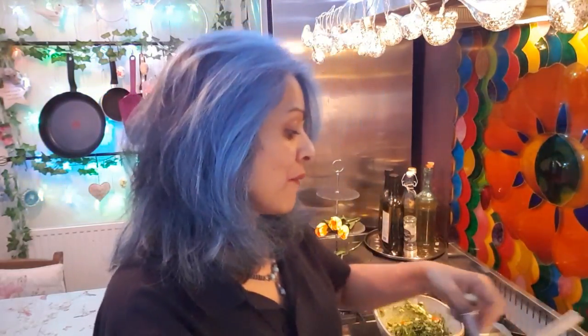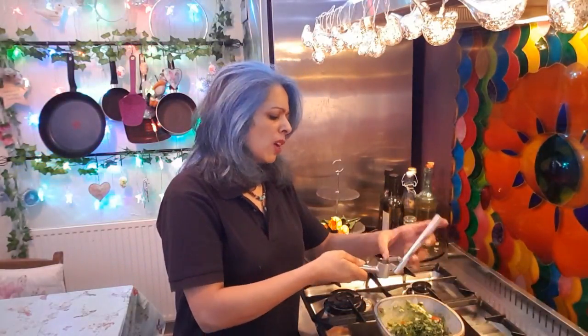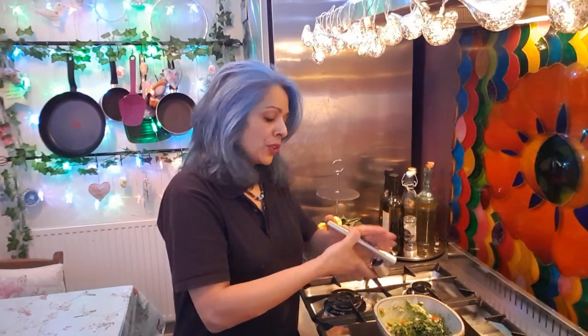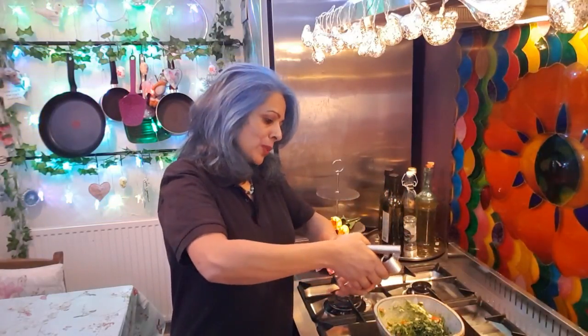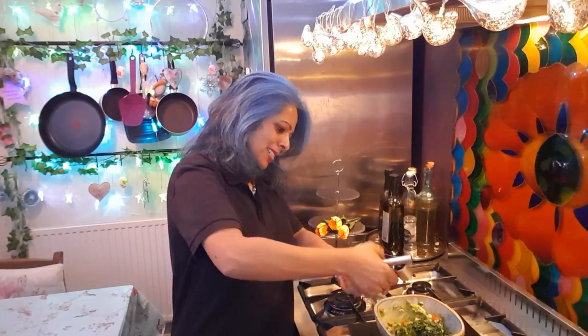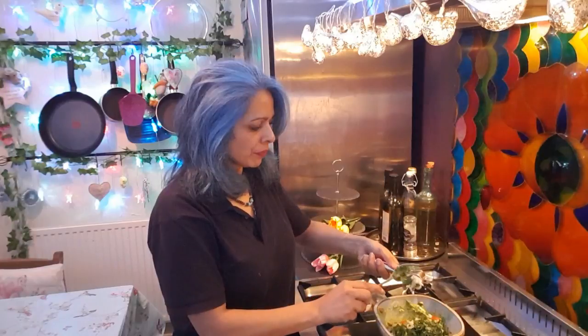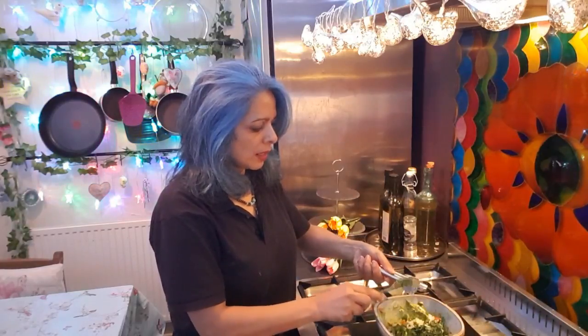Then we get the garlic and crush it up. Garlic lowers your blood pressure and cholesterol, and it has antiviral properties too — it's always known that if you've got a cold or flu, eat loads of garlic. So we crush the garlic and pop it into our guacamole mixture.